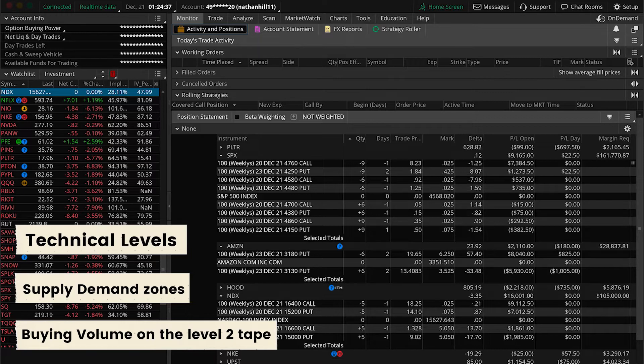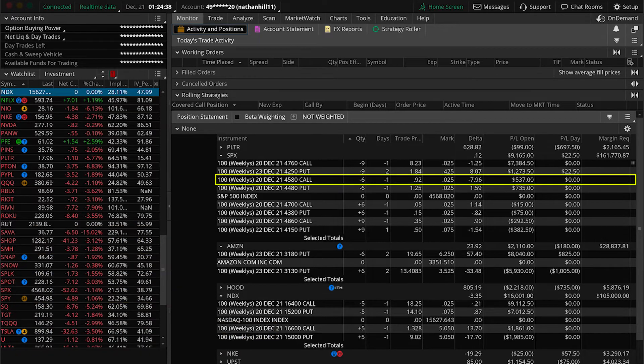We observed market supply and overhead resistance from the overnight futures at the 4570 area, which was broken down decisively in the pre-trading session and should now act as resistance. We entered the 4580-4610 call credit spread for an $82 credit per contract.